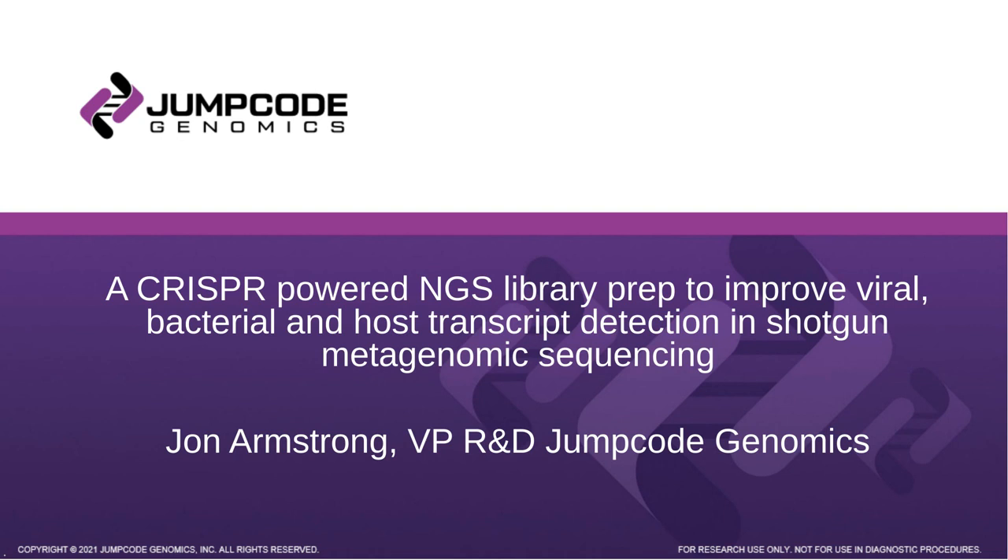I'd like to now welcome our speaker, John Armstrong, Vice President of Research and Development, Jump Code Genomics. John, you may now begin your presentation.